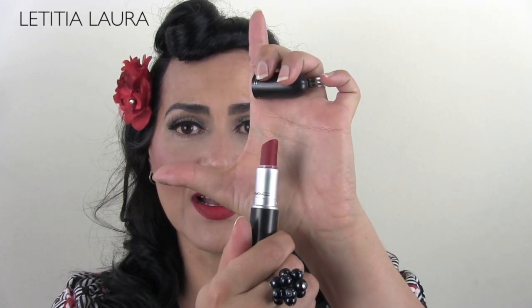Cherry Lip Liner by Mac and Ruby Woo Lipstick by Mac. So those are my reds.